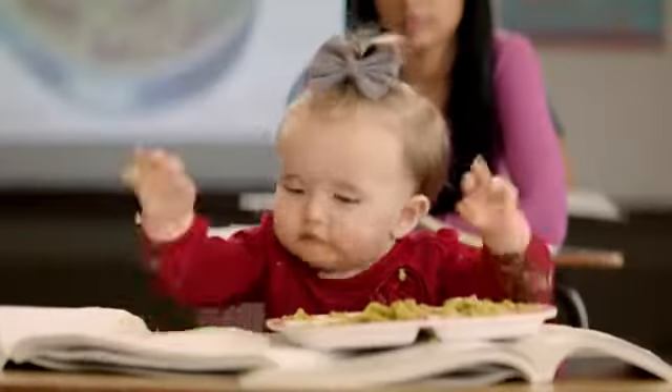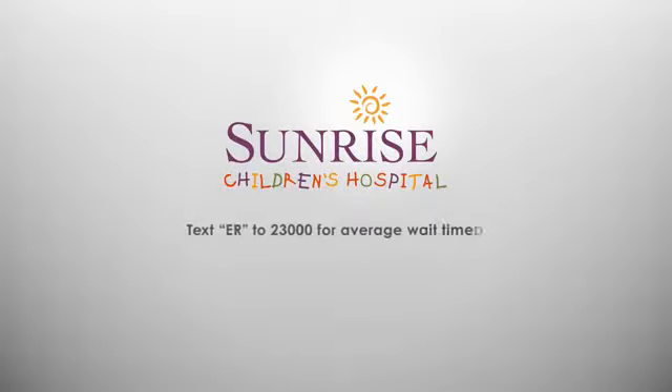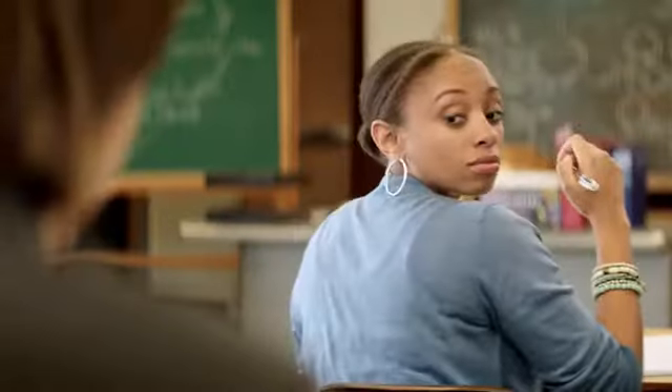You wouldn't send her to college. Why would you take your baby to an adult ER? Trust the area's largest, most comprehensive pediatric ER at Sunrise Children's Hospital — just for kids.